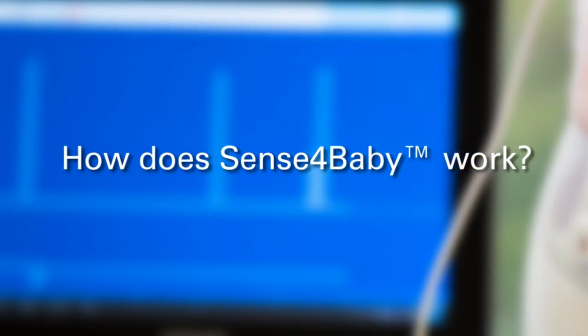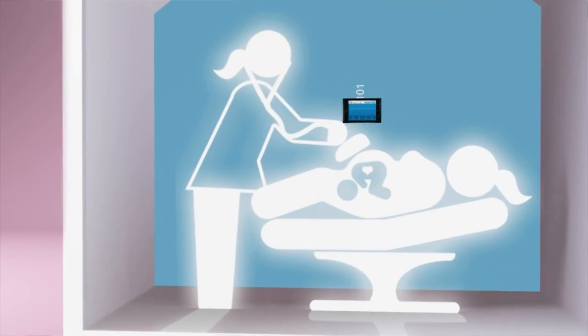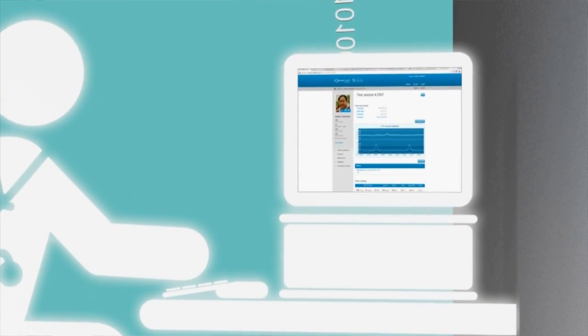So how does Sensor Baby work? Sensor Baby can be applied wherever mom is. The information is then wirelessly uploaded to the cloud where it can be downloaded at the time and convenience of a clinician, so that you no longer require the co-location of the patient and the physician in order to make this valuable assessment.